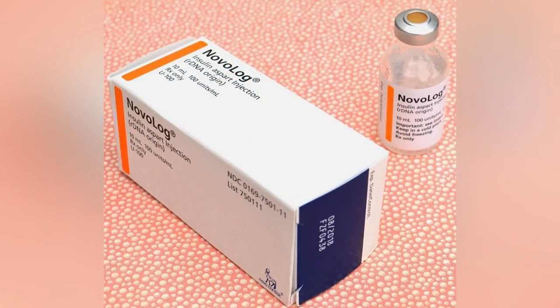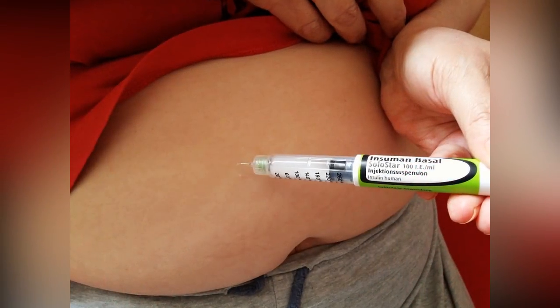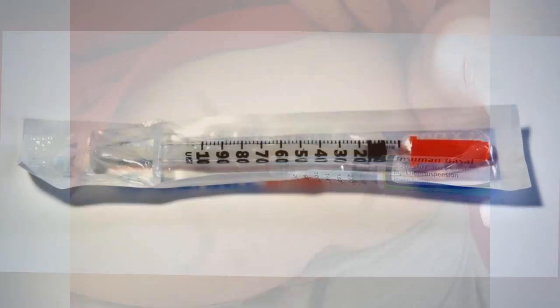If you have type 1 diabetes, an islet cell transplant may be available to you, and could stop you experiencing severe hypos. Find out more about islet cell transplants.